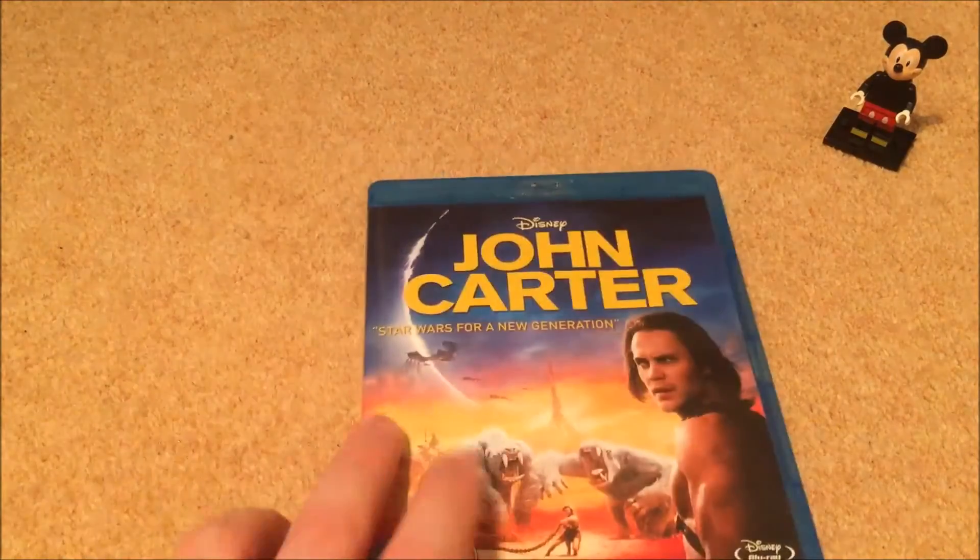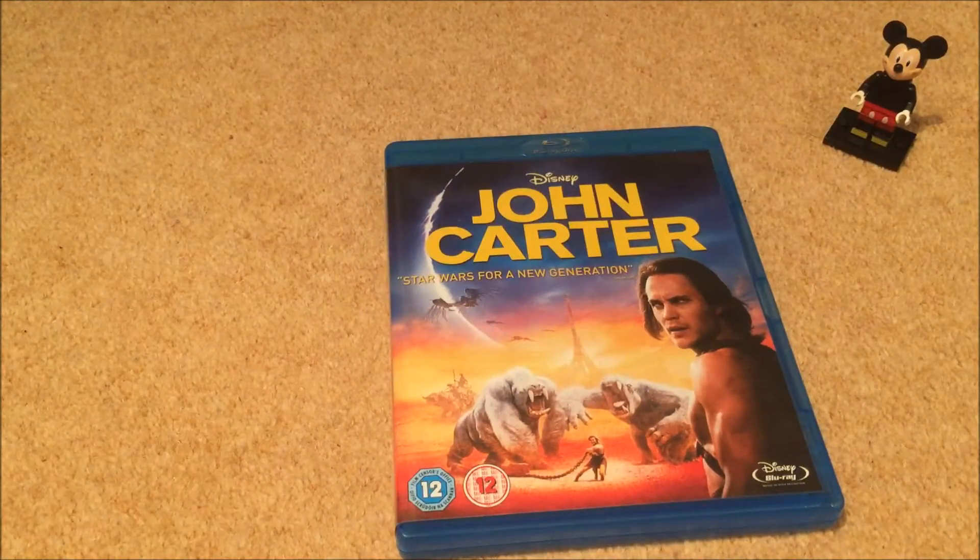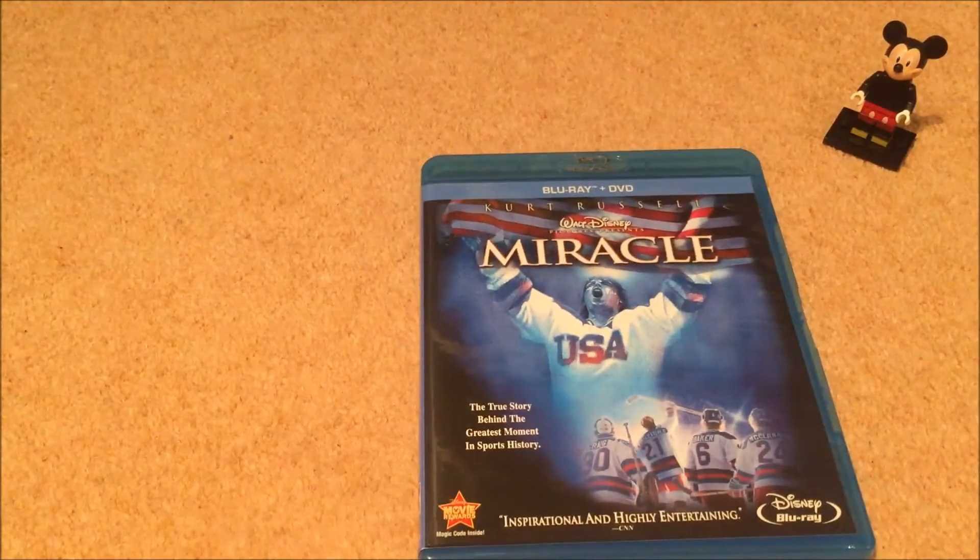A Christmas Carol — great, beautiful CGI animation and Jim Carrey gives a good performance. Another Marmite film — John Carter. That's a bold statement isn't it — Star Wars for a new generation? It's no Star Wars for a new generation, but it is honestly a bit of a popcorn guilty pleasure. Check it out. And finally, Miracle.